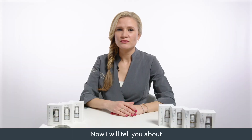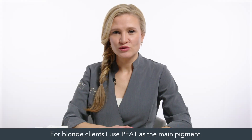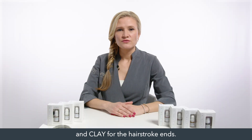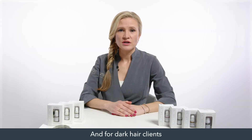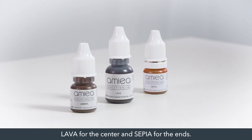Now I will tell you about my favorite Evolution line pigments. For blonde clients I use peat as the main pigment, sepia for the center, and clay for the hair stroke ends. For brown hair clients I use sepia as the main pigment, umbra for the center, and clay for the ends. And for dark hair clients I use umbra as the main, lava for the center, and sepia for the ends.